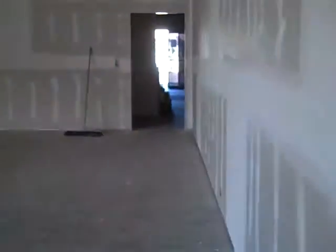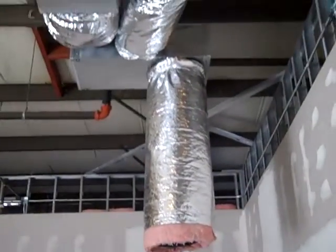Got the office boarded and mudded, still needs some sanding and possibly one more coat of mud. The mechanical is all roughed in.